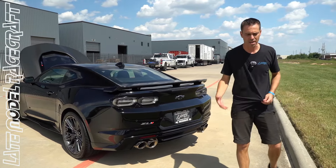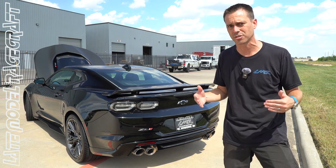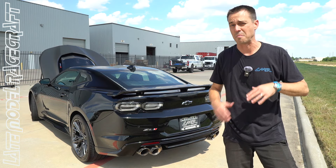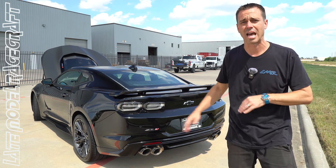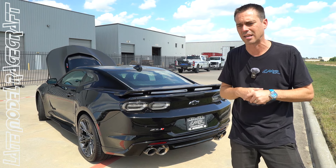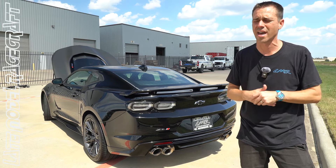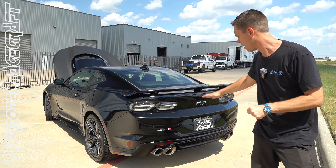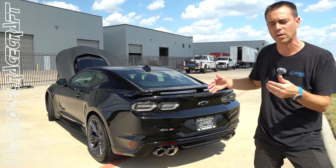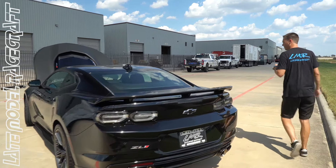Going to the back — Corsa catback. I always recommend customers keep stock mufflers if they drive the car a lot, so they get the best of both worlds: quiet or loud when they want. But Don's using this as a weekend toy and wanted it loud all the time. In my opinion the Corsa is the best sounding exhaust — at wide open throttle it sounds incredible, but on the highway there's no big drone inside the car like some Borla systems. Those have a deeper tone with drone that I don't like on long road trips. The Corsa, paired with our American Racing headers and connection pipes with high-flow cats, is the best sounding setup in my opinion.